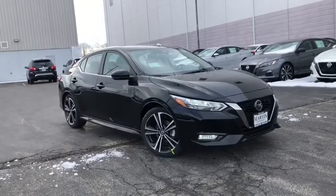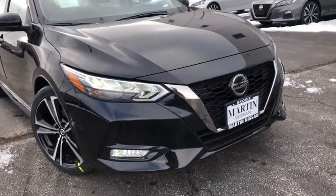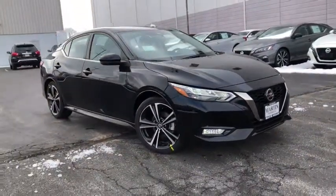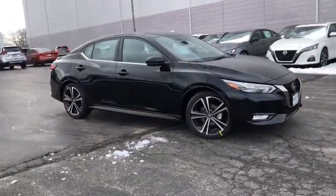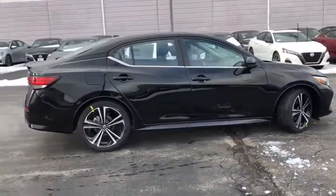Looking for the right vehicle? Check out the 2021 Nissan Sentra. With its spacious and versatile interior and stellar fuel efficiency, the Nissan Sentra is the obvious choice for anyone who wants to enjoy a stylish and comfortable ride.